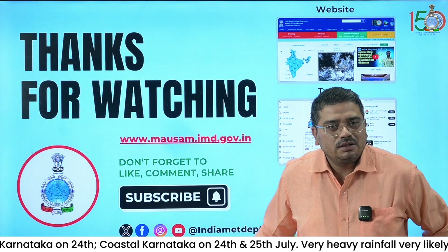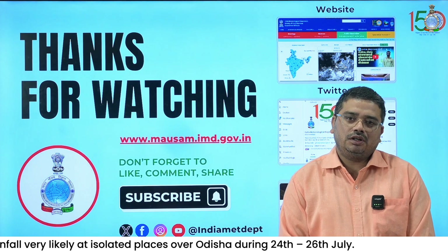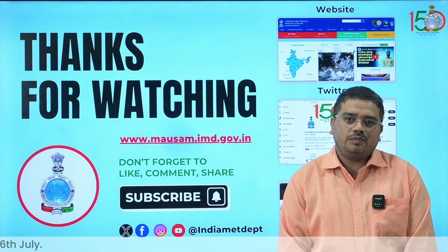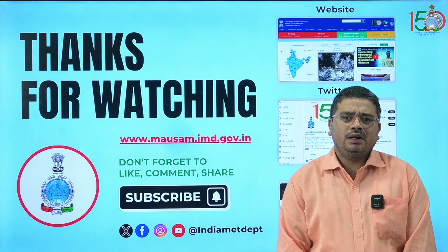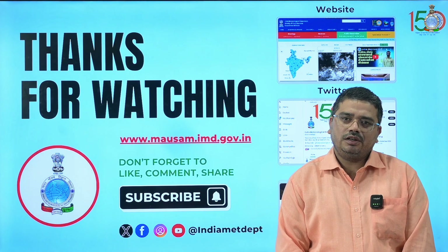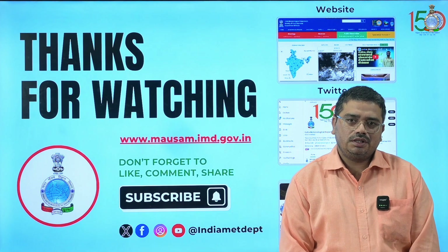In summary, exceptionally heavy rainfall with possibility of rainfall more than 40 cm today is expected over South Gujarat region, with possibility of extremely heavy rainfall continuing over Saurashtra, Kutch, Konkan, Goa, and the Ghat areas of Madhya Maharashtra during the next two days. Heavy rainfall is likely to continue over Central India with possibility of very heavy rainfall over Madhya Pradesh and Chhattisgarh during next two days, and heavy rainfall subsequent three days. Over Northwest India, heavy rainfall is likely to continue during next two to three days.